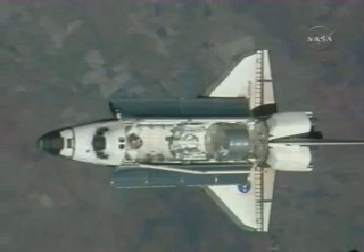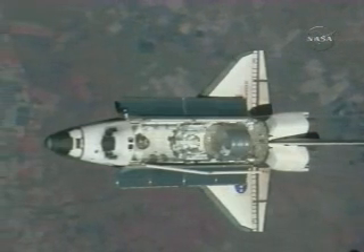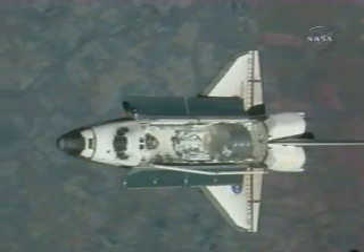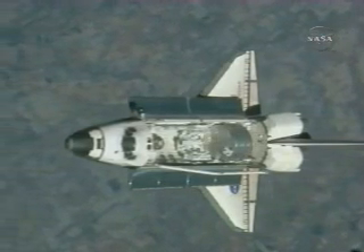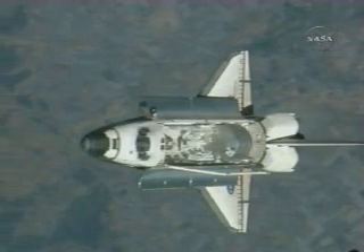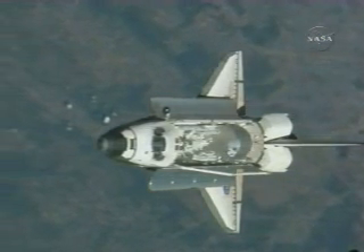As the bottom of the Orbiter comes into view, Peggy Whitson — the commander of Expedition 16 — and flight engineer Yuri Malenchenko will shoot a quick series of photos, perhaps 200 to 300 photos over a 90-second period. That period is begun by a go from Endeavour pilot Greg Johnson. Whitson has a camera with a 400-millimeter lens and Malenchenko's camera has an 800-millimeter lens. Photos will be downlinked to the ground for careful analysis to detect any damage that may have occurred to the thermal protection system.